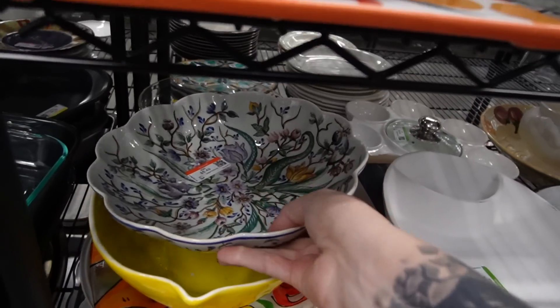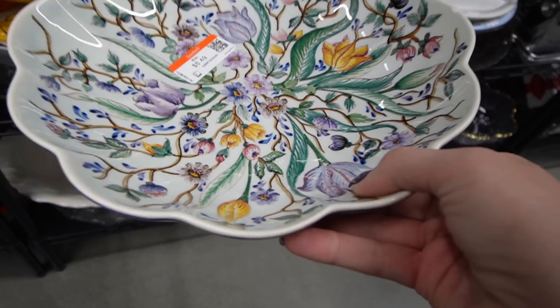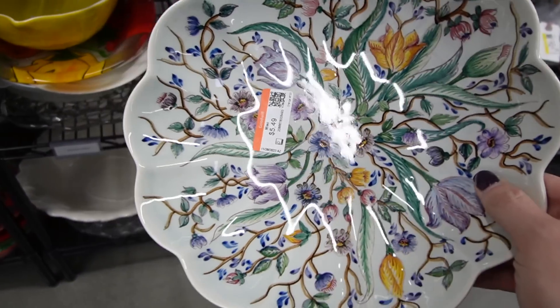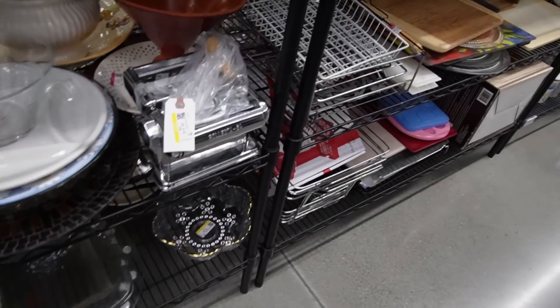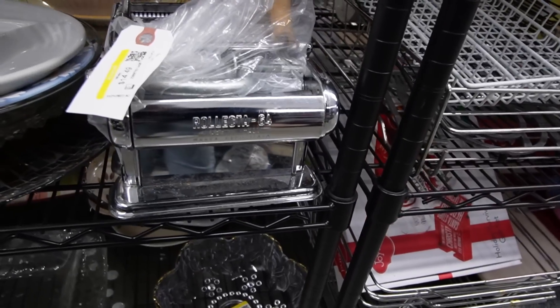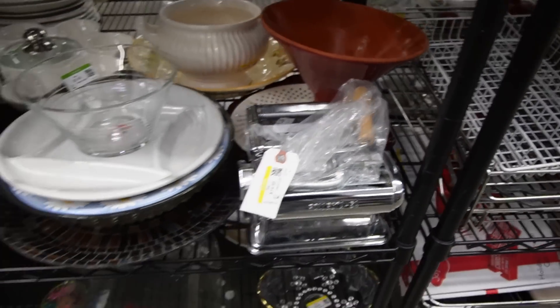That is a very pretty floral bowl. I was kind of expecting it to be melamine actually — I was reaching for it expecting it to be really lightweight and then I picked it up. Hey look, it's our pastry maker! Isn't that the same one that we saw the other day? We'll come back to that anyway.